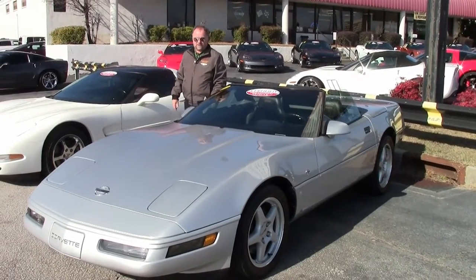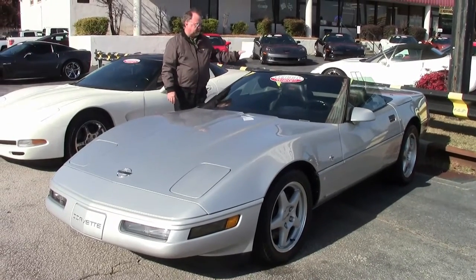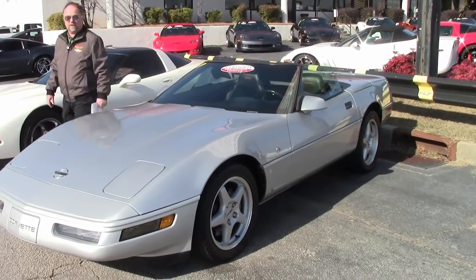This is Jan again with this '96 Collector's Edition convertible. As you can see, I have taken the top down to expose its full beauty. I'm going to walk around, have a seat, and we'll take it for a drive.